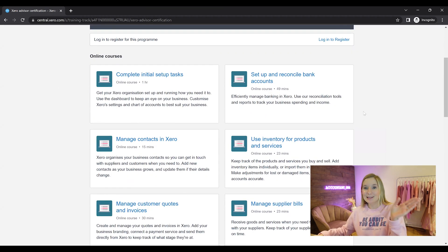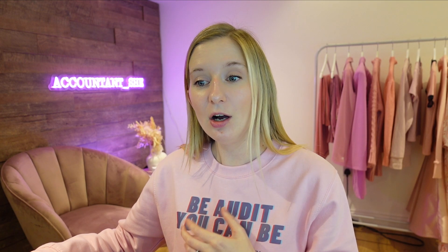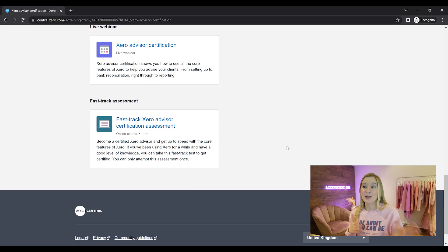Within the Xero Certification it breaks everything down into really small bite-sized chunks. There are 12 different sections that go all the way from the initial setup tasks down to how to manage your own practice. There are a couple of different ways of sitting the assessment. If you are new to Xero, you can complete the online courses which break it down bit by bit, with little quizzes and questions to verify your knowledge as you go. Alternatively, you can attend a live webinar in real time with a cohort. The most popular option is self-study. For those already very experienced with Xero, there is also the fast track Xero Advisor Certification which will take about an hour.